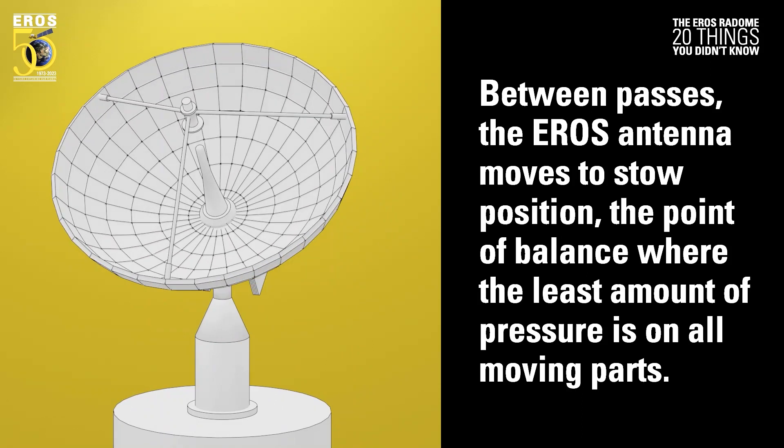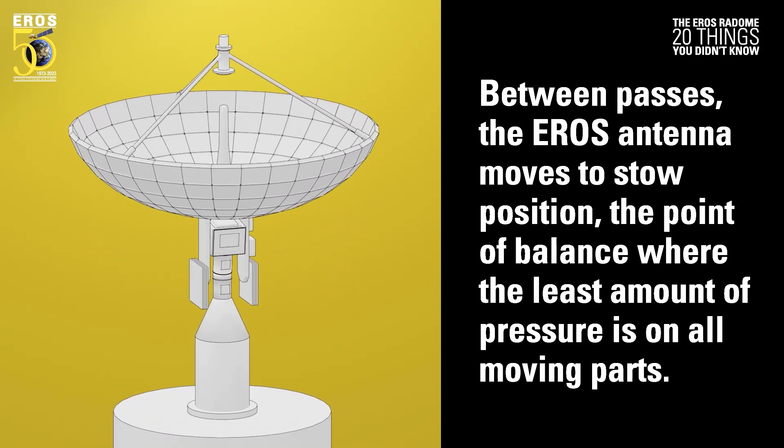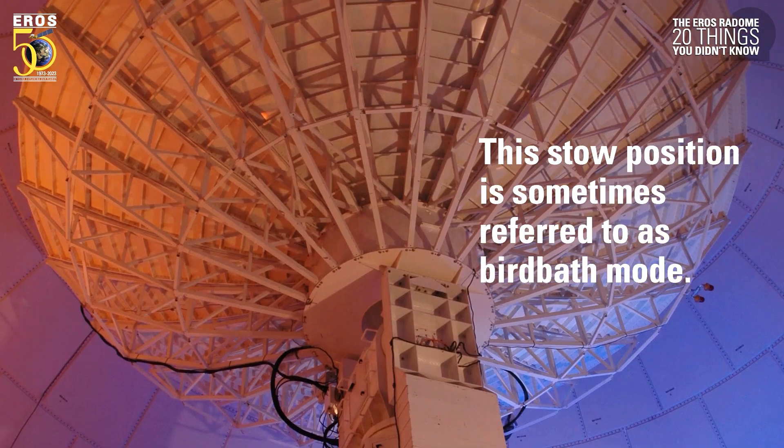Between passes, the Eros antenna moves to stow position — the point of balance where the least amount of pressure is on all moving parts. This stow position is sometimes referred to as birdbath mode.